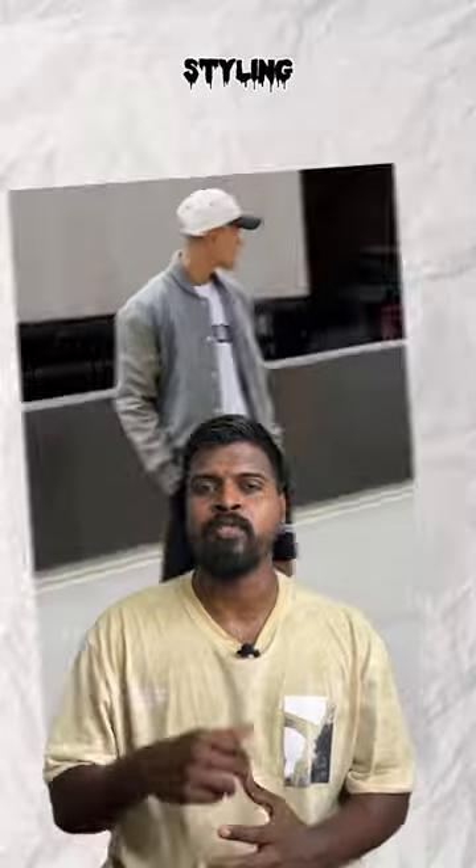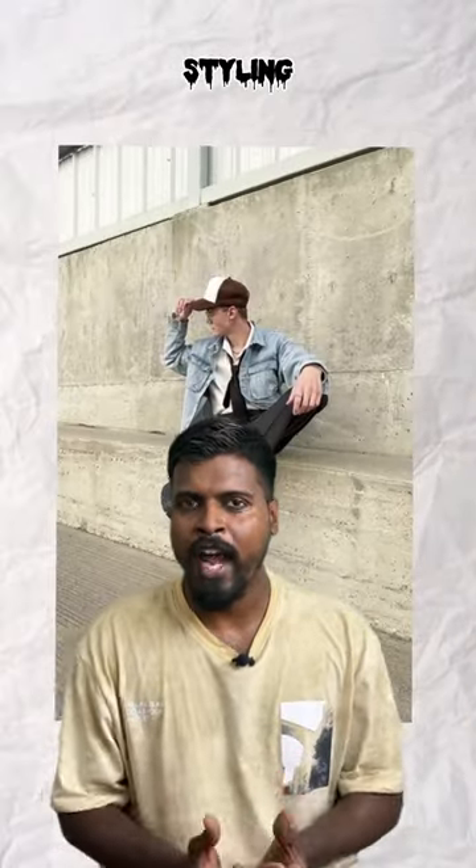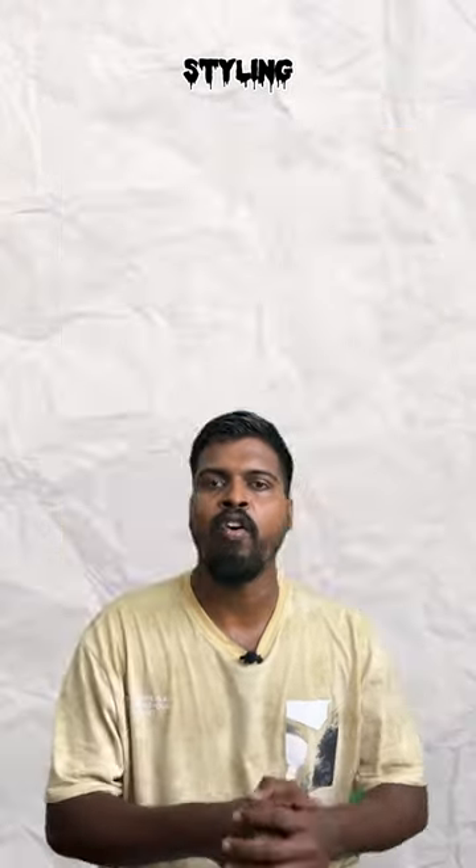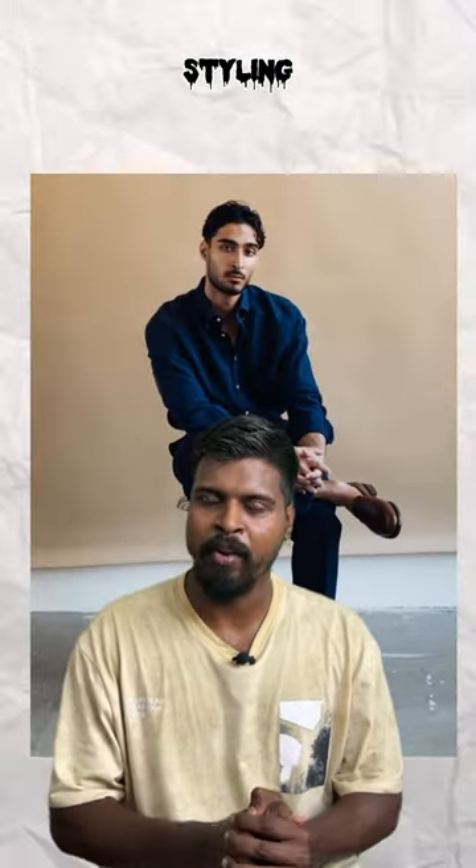For example: streetwear, casual, smart casual, workwear, formal, semi-formal, suit. In all outfits, you have to match a penny loafer in your wardrobe.